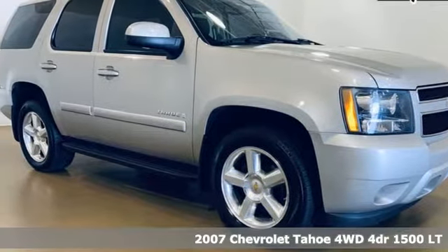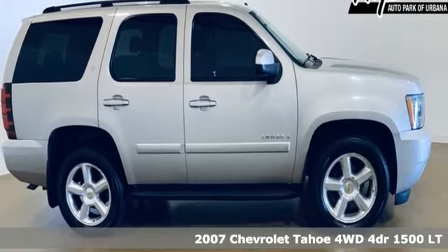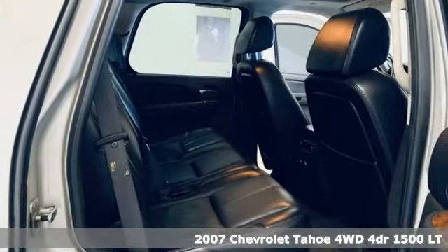Here's a 2007 Chevrolet Tahoe. Providing you with a bounty of big-time capability, it's quite simply the do-it-all full-size SUV that accomplishes anything.